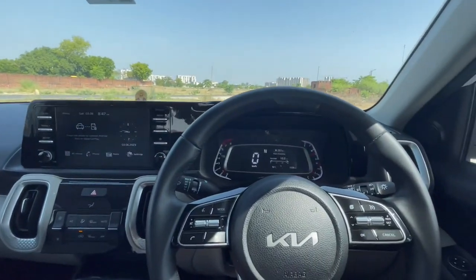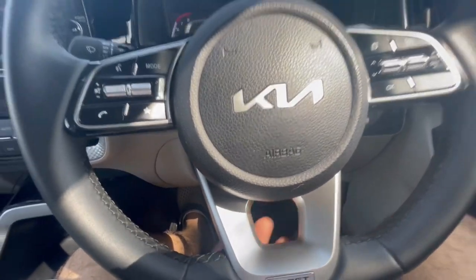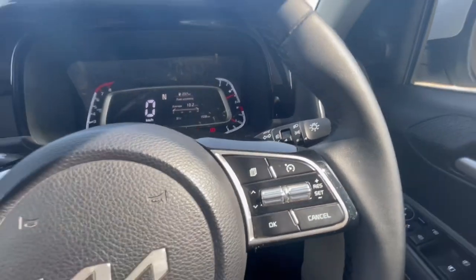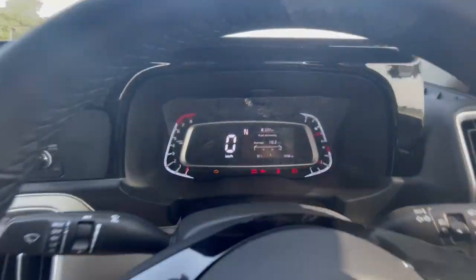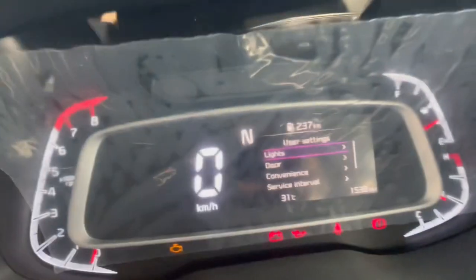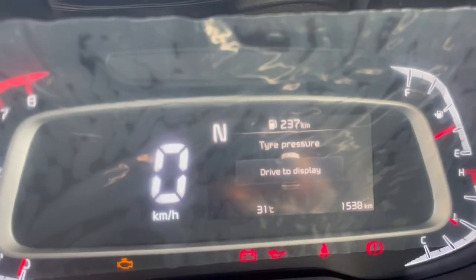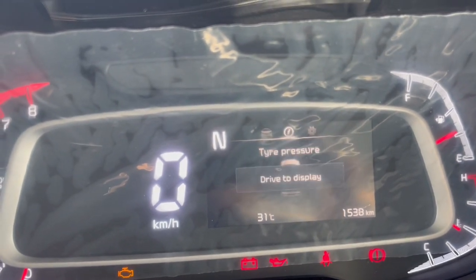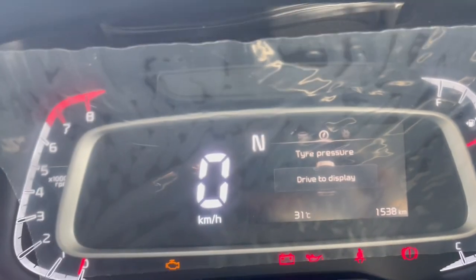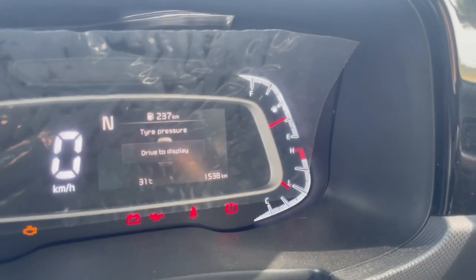Talking about the steering wheel and the instrument cluster — we get the D-cut, or flat bottom steering wheel, and it feels very good to hold. It is leather wrapped and all of the buttons feel very premium. We also get cruise control in the HTX variant. This is the colored MID and we get many features here, such as the tire pressure monitoring system, mileage, and trip computer. Overall it feels very premium. We have a digital speed readout but an analog RPM meter as well as a fuel gauge.